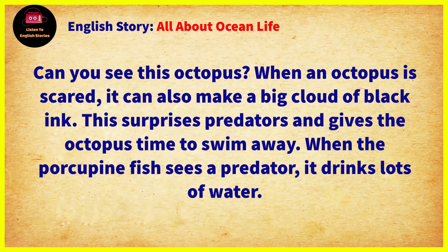Can you see this octopus? When an octopus is scared, it can make a big cloud of black ink. This surprises predators and gives the octopus time to swim away. When the porcupine fish sees a predator, it drinks lots of water.